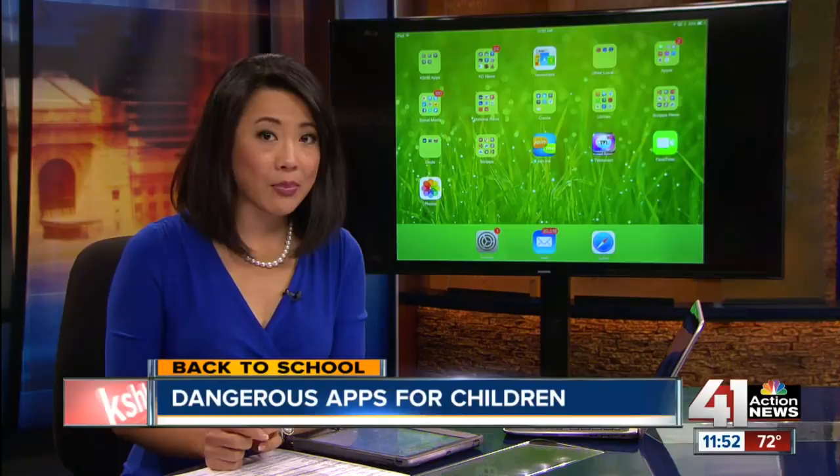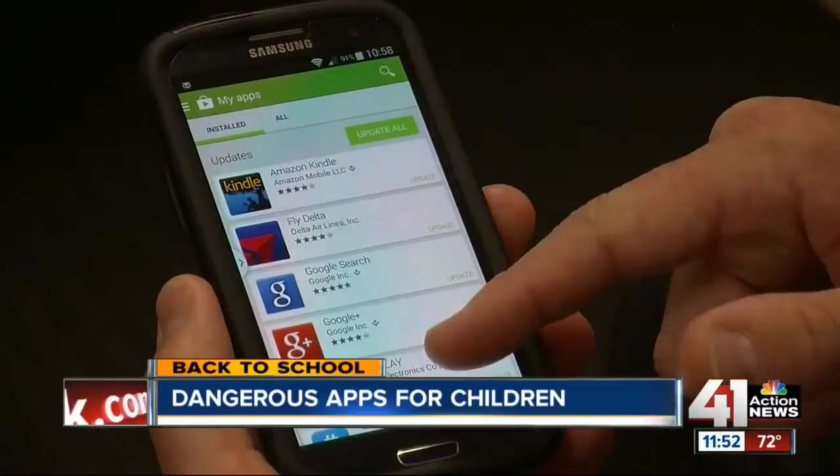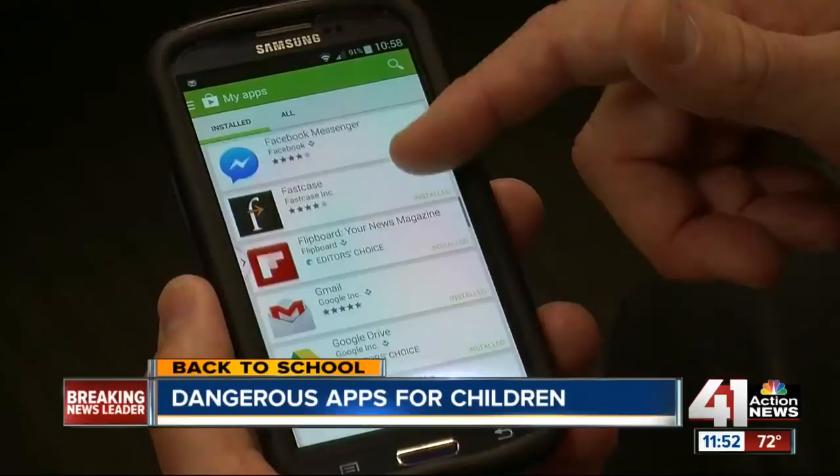Getting back to some back-to-school coverage — parents, you want to keep your eyes out for what apps your kids may use on their devices. A detective with the Shawnee Police Department warns that while your kids may not intend to do anything bad, they may unknowingly put themselves in a bad situation. We asked him what are some of the popular apps out there that are dangerous that parents may not know about, and his response was an app called...